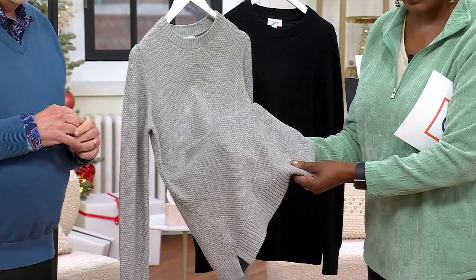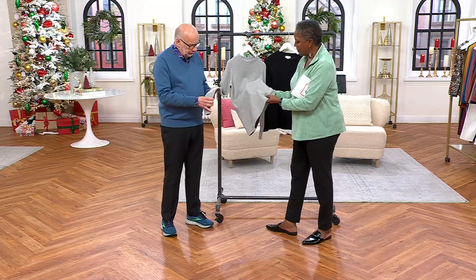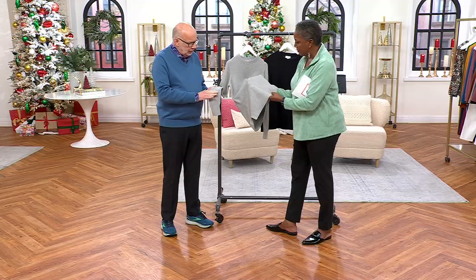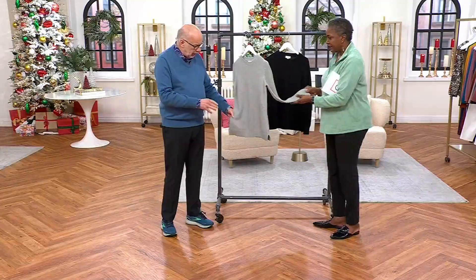That would be a lot of money at a boutique. It has like a seed stitch — or is that a basket weave stitch? It's beautiful. It's a little denser, but it's not too heavy, and it's easy to wear.